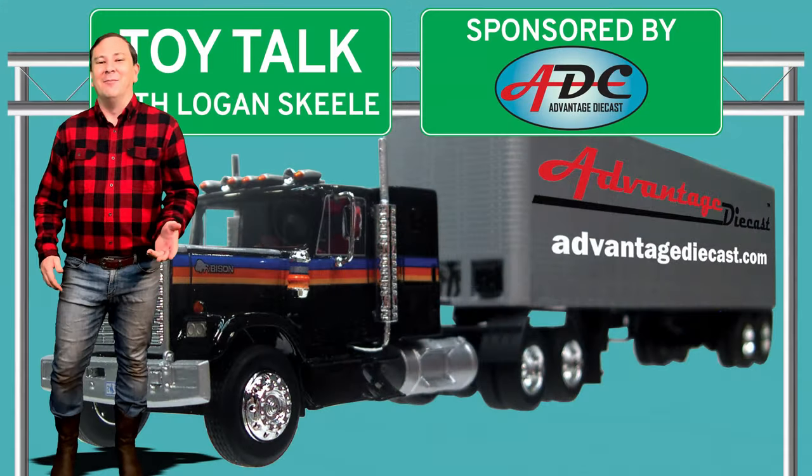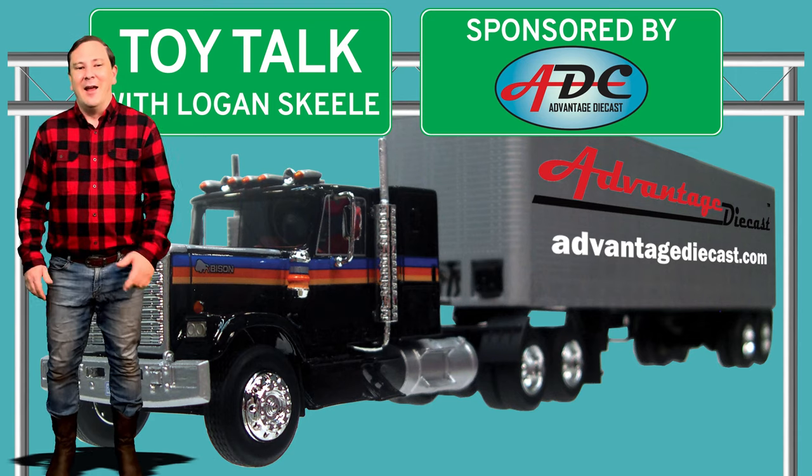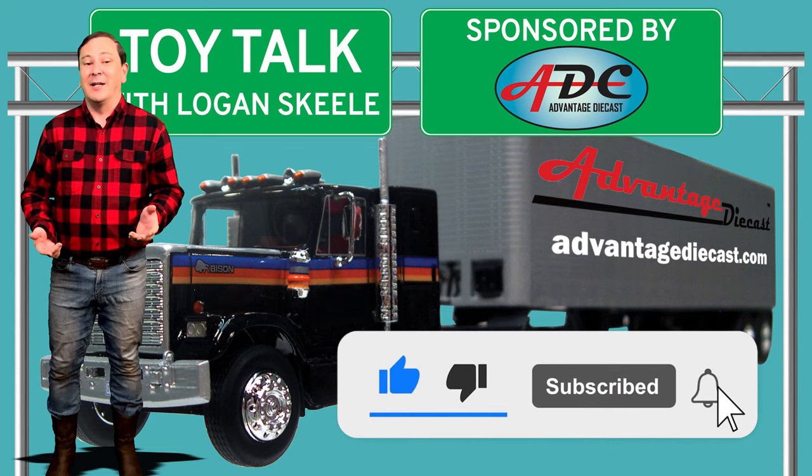Hi, I'm Logan, the 64th Gear Jammer Skill, and this is Toy Talk. Each week I release videos on the best die-cast replicas to add to your collection. Subscribe to keep up.